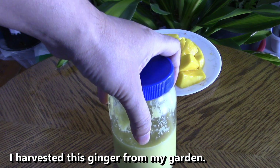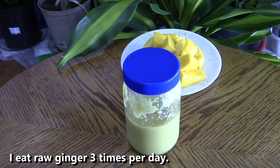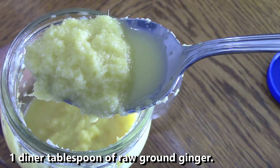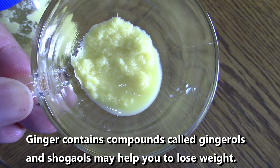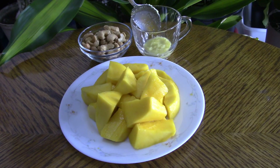Here is a ginger that I harvest from my garden. I grind this ginger and put it in the refrigerator. I use this ginger three times per day — one tablespoon each time. Ginger contains a compound called gingerols, which may help you to lose weight.